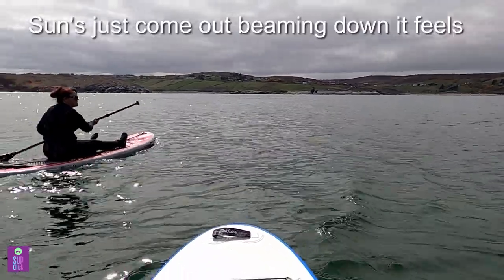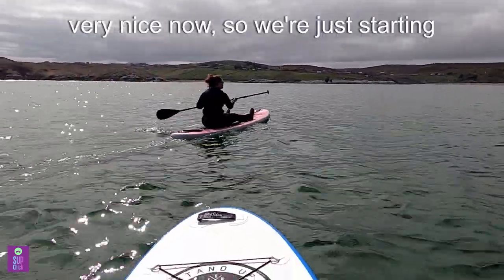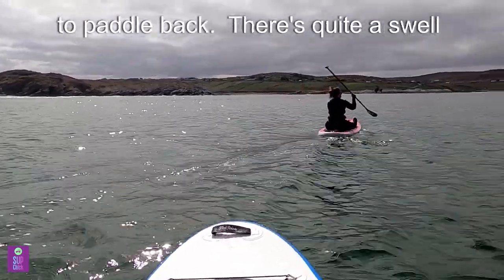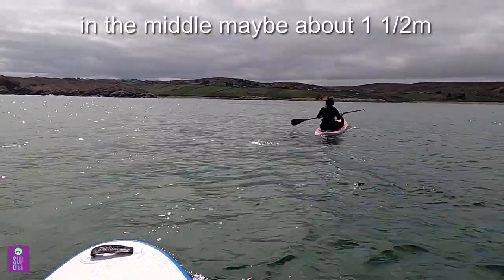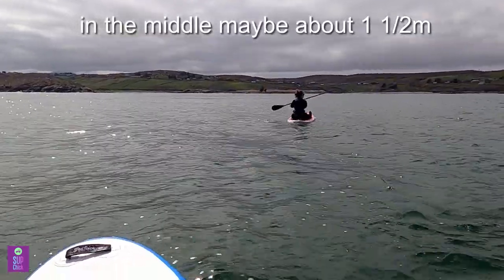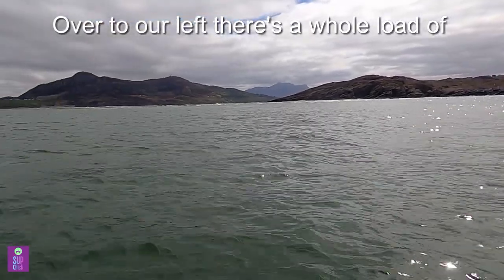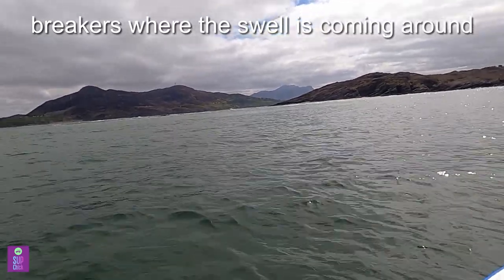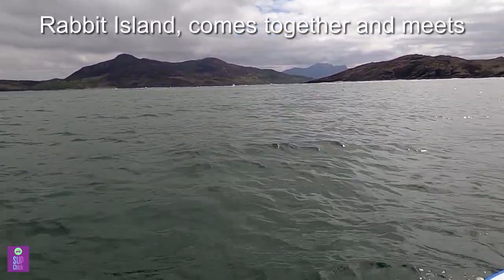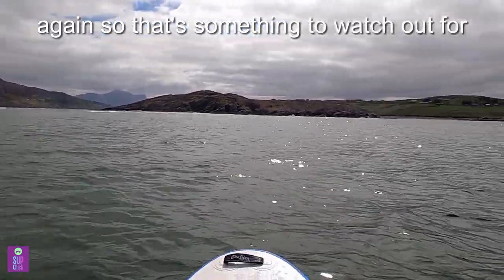The sun's just come out, it's beaming down and it feels very nice now. So we're just starting to paddle back. There's quite a swell in the middle, maybe about one and a half metres. And over to our left there's a whole load of breakers where the swell's coming around Rabbit Island and meets again. So that's something to watch out for.